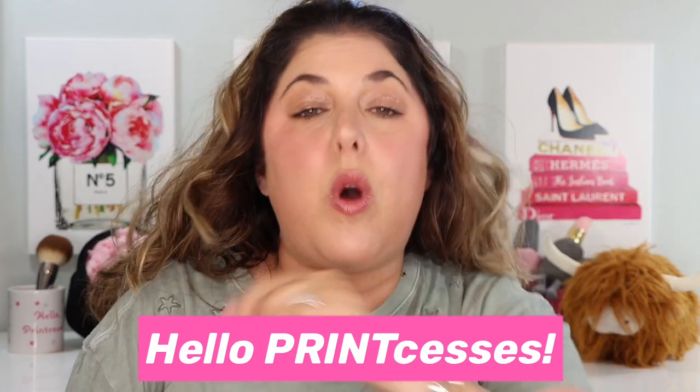Hello, princesses, and welcome back to Not Fit for Print Beauty with me, Rebecca. Today we have a long-awaited Charlotte Tilbury review. There's a story! There's always a story, right?